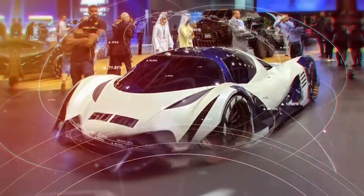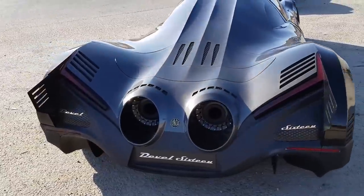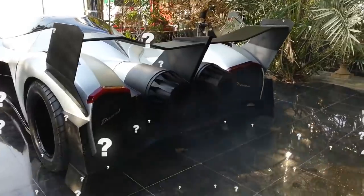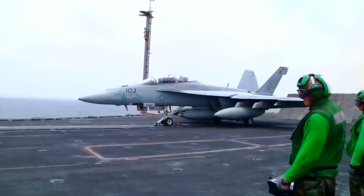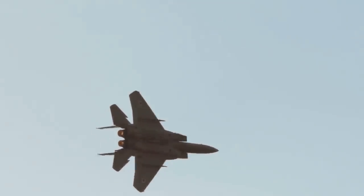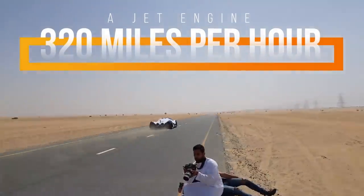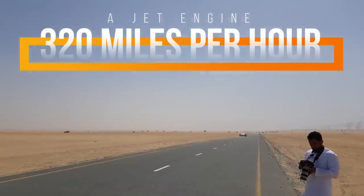While the super lightweight, high-strength carbon fiber body looks incredible, it's the rear of the vehicle that really catches the eye. Are those rocket boosters? Well, not quite, but the company has actually admitted that the 16 was inspired by a fighter jet engine, so it's not too far off. Said to be able to reach 320 miles per hour, it's really not far from that of a fighter jet anyway.